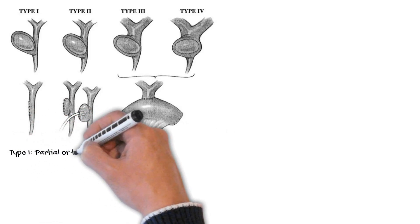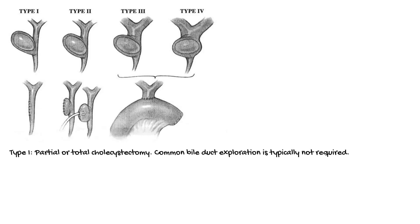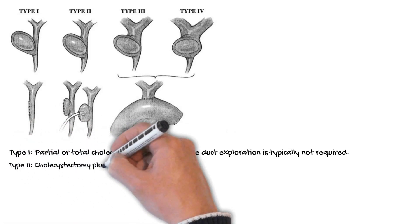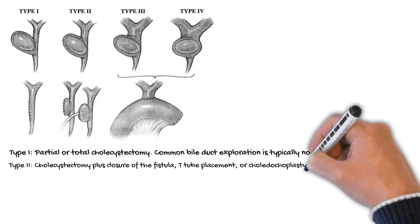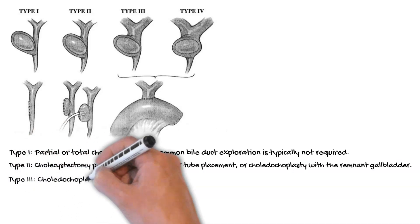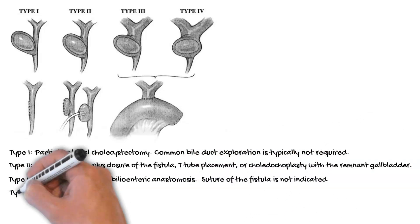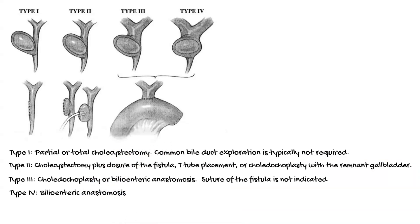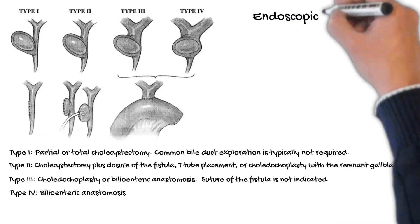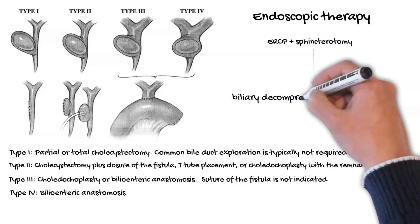Type 1: Partial or total cholecystectomy, either laparoscopic or open. Common bile duct exploration is typically not required. Type 2: Cholecystectomy plus closure of the fistula, either by suture repair with absorbable material, T-tube placement, or cholecystoplasty with the remnant gallbladder. Type 3: Cholecystectomy or bilioenteric anastomosis; suture of the fistula is not indicated. Type 4: Bilioenteric anastomosis, typically choledochojejunostomy, is preferred because the entire wall of the common bile duct has been destroyed. ERCP and sphincterotomy allows for biliary decompression by internal stenting in patients with obstructive jaundice or cholangitis.